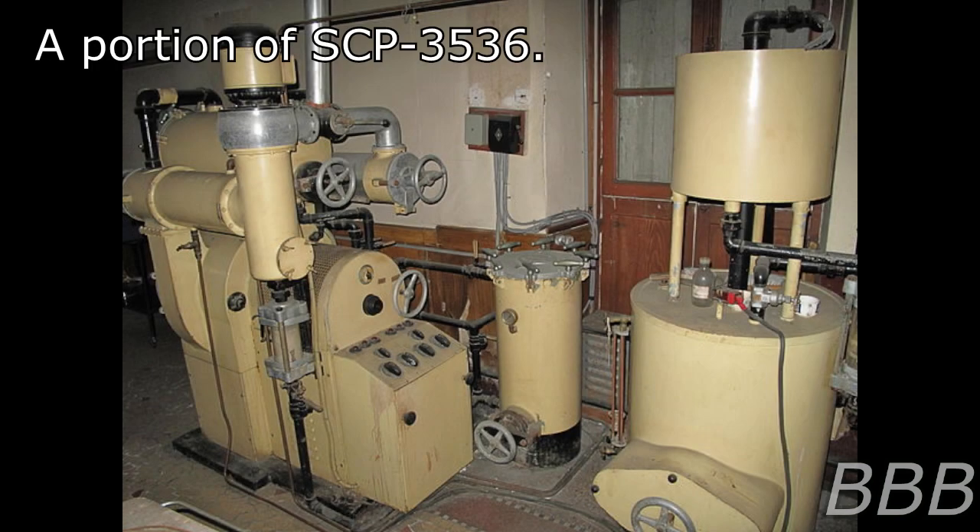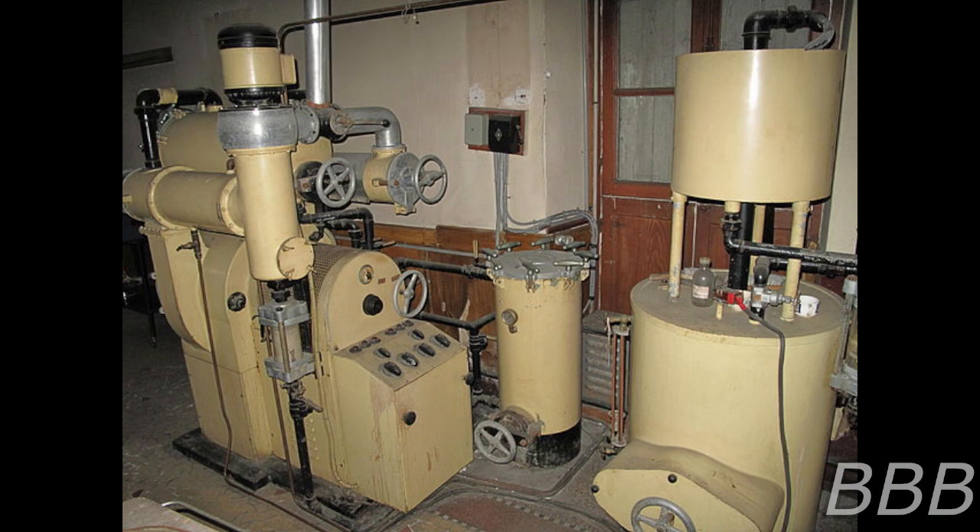Item number SCP-3536. Object class: Safe. Special containment procedures: SCP-3536 is contained in a safe-class storage room in Site 234. Testing of SCP-3536 with other bacterial SCP objects requires written permission from the acting research supervisor, currently Dr. Mervela.